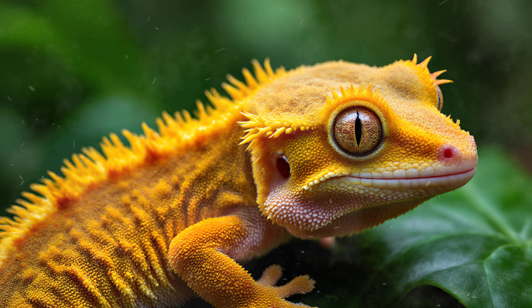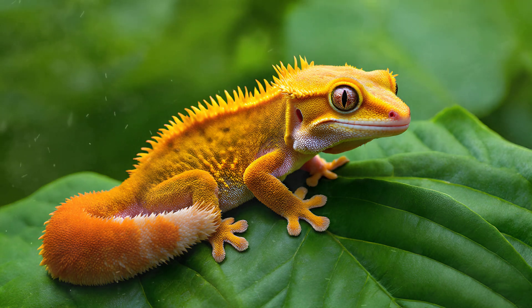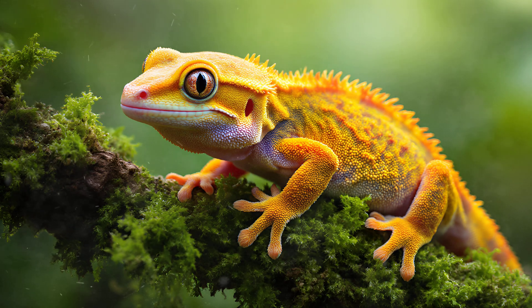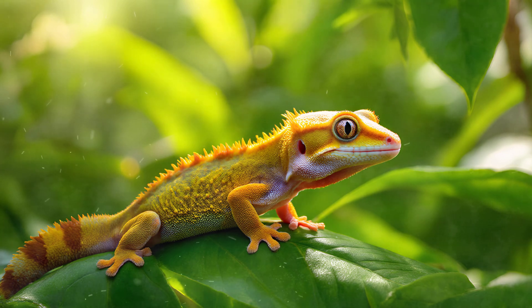Unlike pigments that absorb certain wavelengths of light and reflect others, crested geckos possess specialized iridophore cells that don't create color in the traditional sense. Instead, they manipulate light itself, acting like tiny prisms to scatter and redirect it. This manipulation results in an iridescent effect — a shimmering quality where colors seem to shift and change depending on your viewing angle and the surrounding lighting conditions. It's this dynamic interaction with light that gives their skin that incredible, almost ethereal appearance.